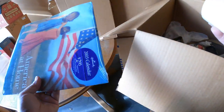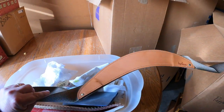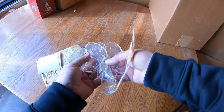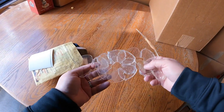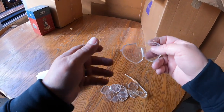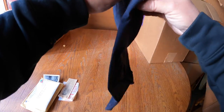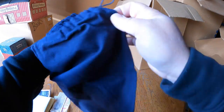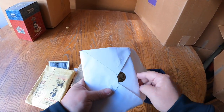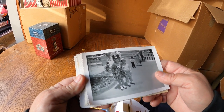Some more parts to a Kirby vacuum. These are for Beanie Babies - tag protectors to protect the tags. A bunch of them. Look at that - Burberry! They had a Burberry purse somewhere, hopefully we find that.